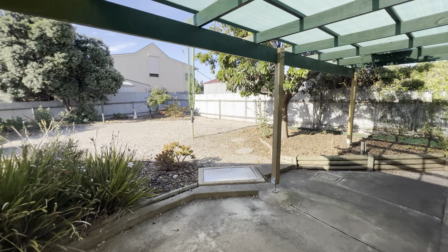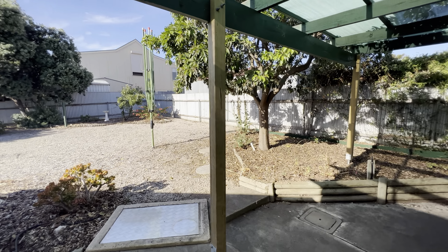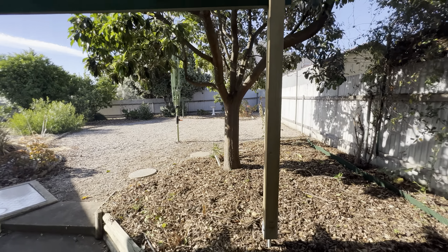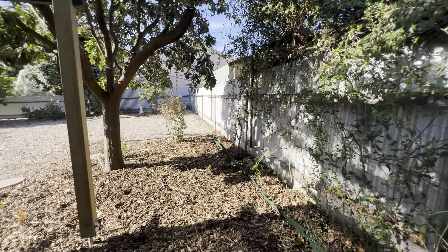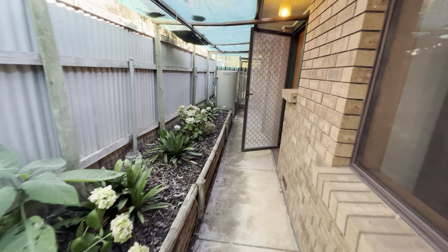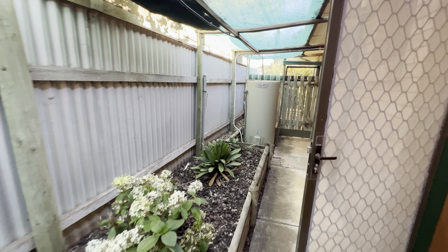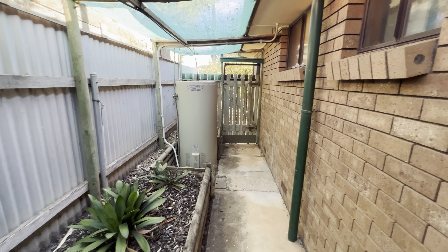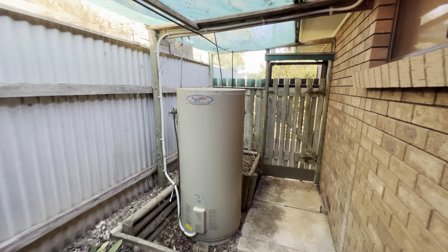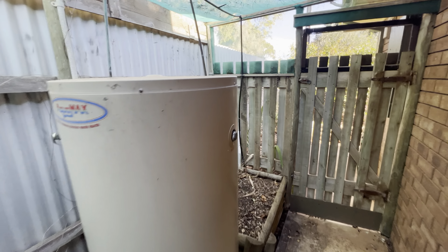Again very low maintenance and would respond well as a rental. Let's just wander through the back here. And what I want to show you is the hot water system — we have an electric storage system over here, an Aquamax, and it looks to be quite serviceable.